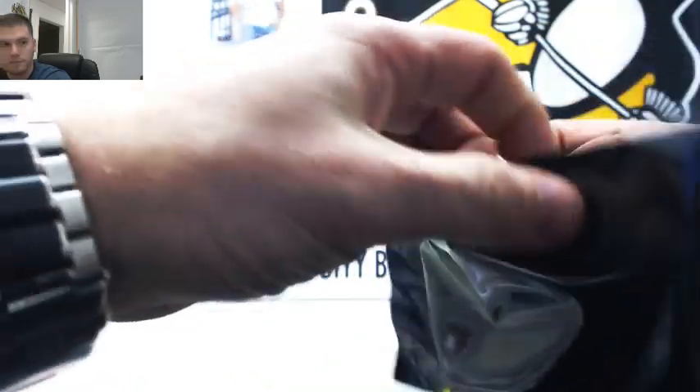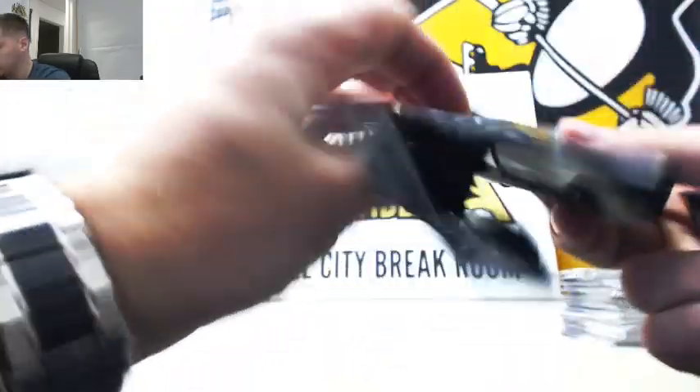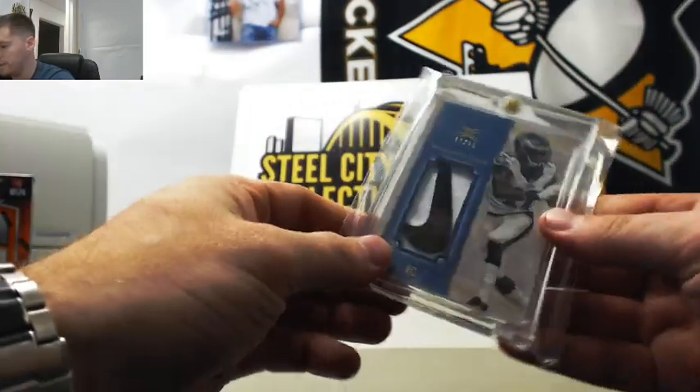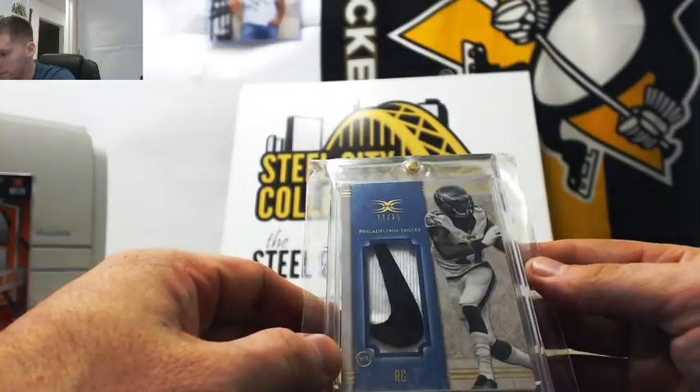Let's go on to the third pack. Nelson Aguilar, another Nike swoosh, 11 of 25 from Definitive.